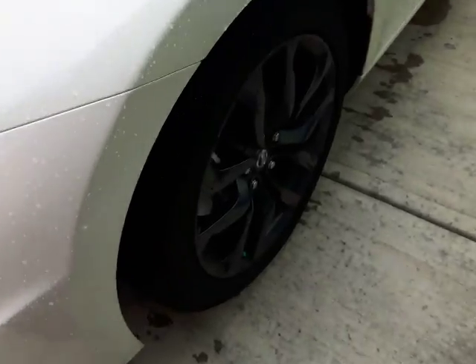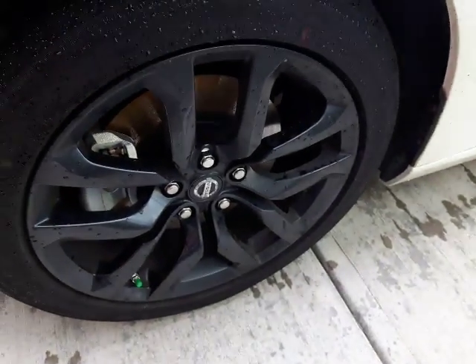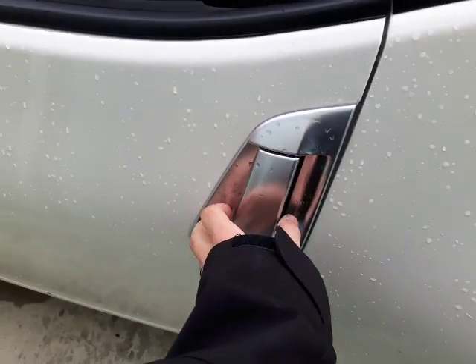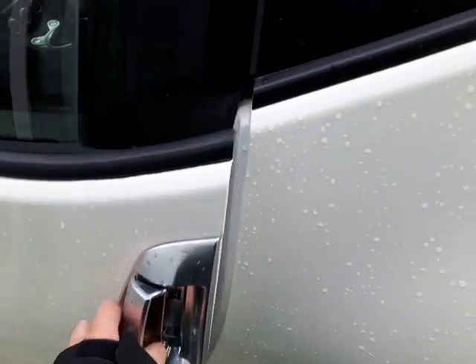Over here you've got the beautiful rims on there. Very nice. On the door you've got your keyless entry, so just a push there and you're going to be able to open this sucker up.